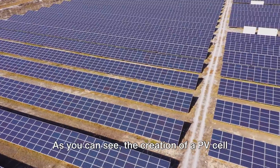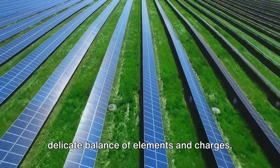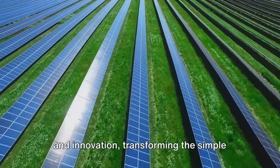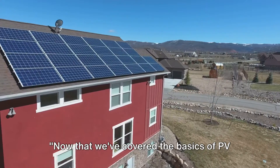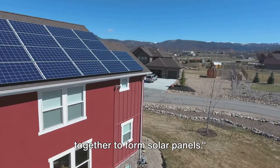The creation of a PV cell is a fascinating process involving a delicate balance of elements and charges. It's a testament to the power of science and innovation, transforming simple sunlight into usable energy. Now that we've covered the basics of PV cells, let's explore how they come together to form solar panels.